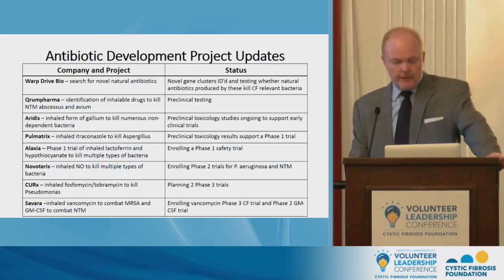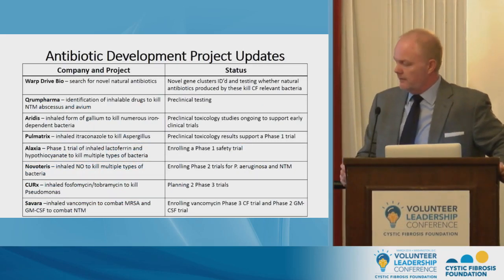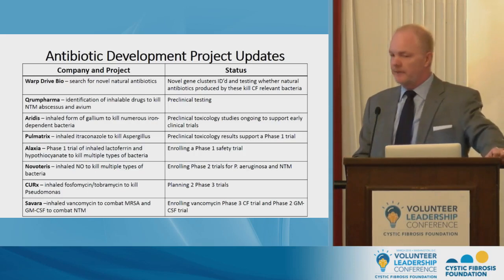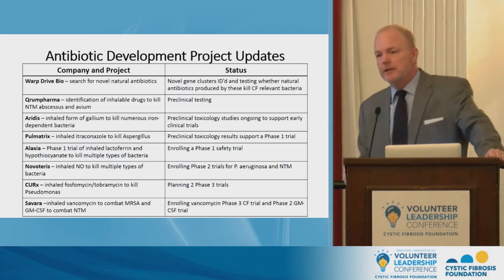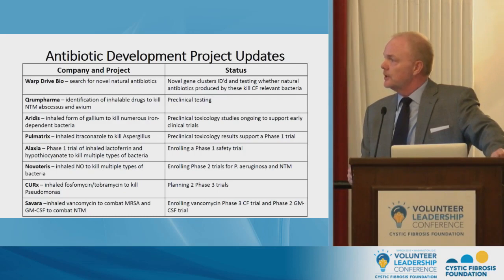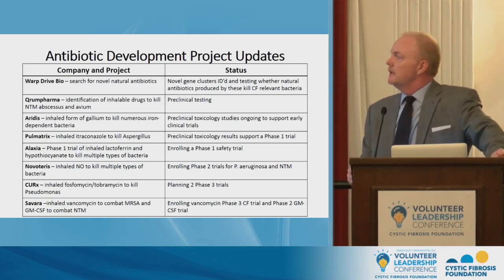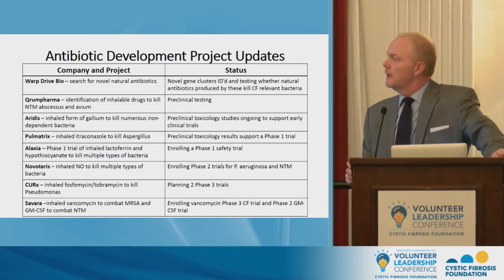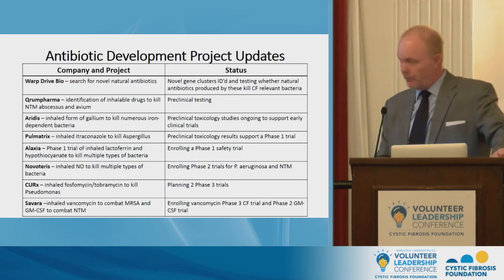Looking at our investments in antibiotics, our programs range from drug discovery all the way down to investments in Phase III clinical trials. The organisms we're going after include Pseudomonas, Non-Tuberculous Mycobacteria, Fungi, Burkholderia cepacia, and Methicillin-resistant Staph aureus. I'd like to bring forward some recent data emerging from one of these projects focused on Non-Tuberculous Mycobacteria, which is a growing problem in CF.